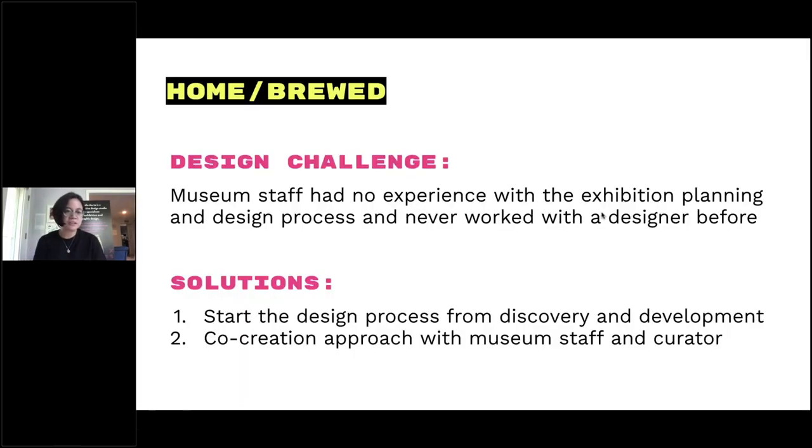The project I'm going to talk about is called Home Brewed, a small exhibit in a historic house museum in D.C. I chose this case study because it's one of my favorite projects and it best articulates how I was able to guide the entire museum staff through the exhibition planning and design process — as they'd never worked with a designer before. We started from discovery and development, finding appropriate content for what would be a semi-permanent exhibit.